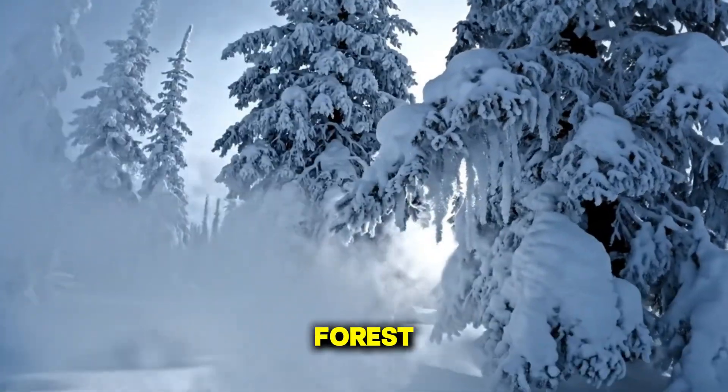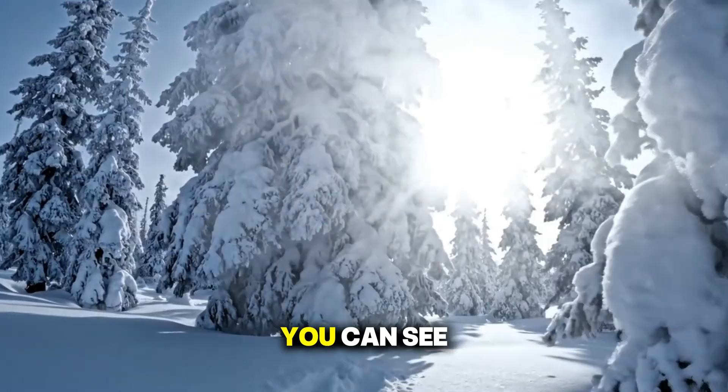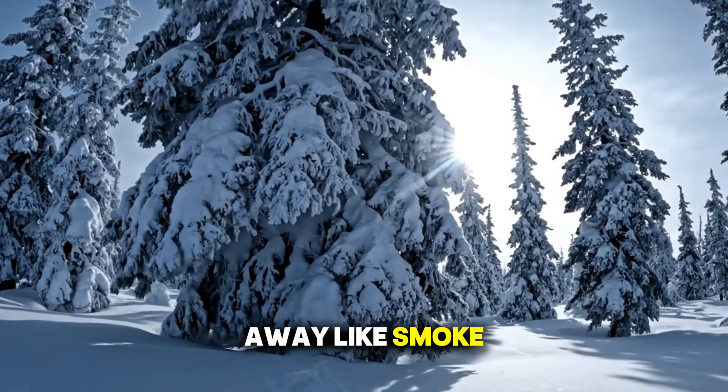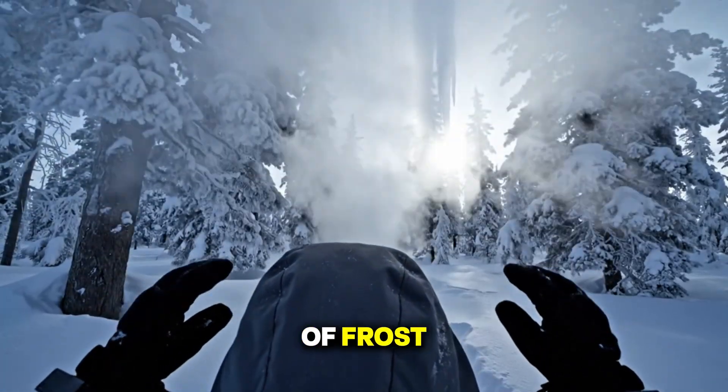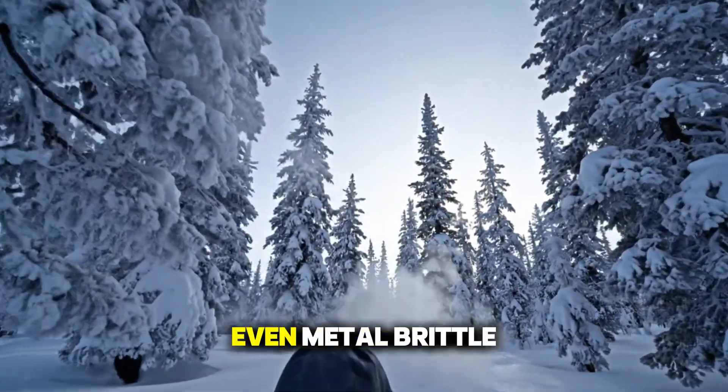Imagine standing in a snow-covered forest, the air so cold it burns your lungs. You can see your breath drift away like smoke, the trees groaning under the weight of frost. It's negative 40 degrees Fahrenheit, the kind of cold that makes even metal brittle.